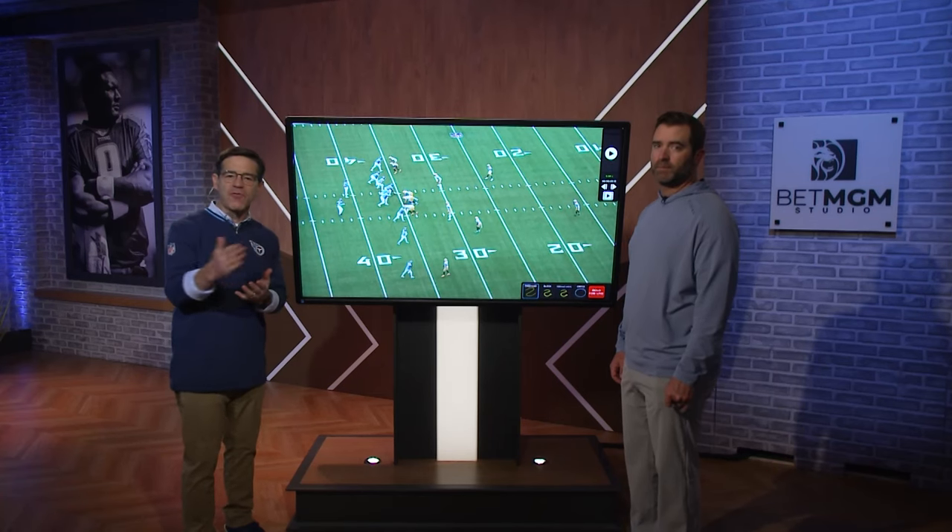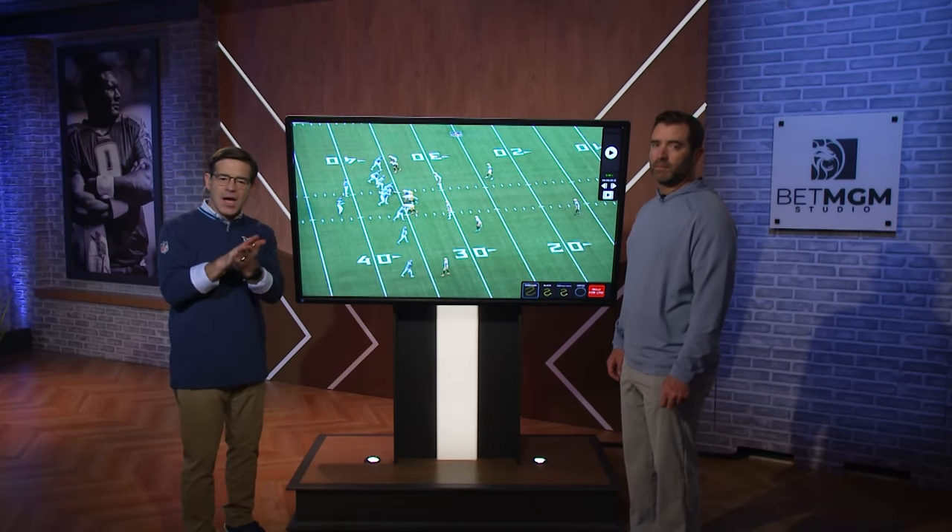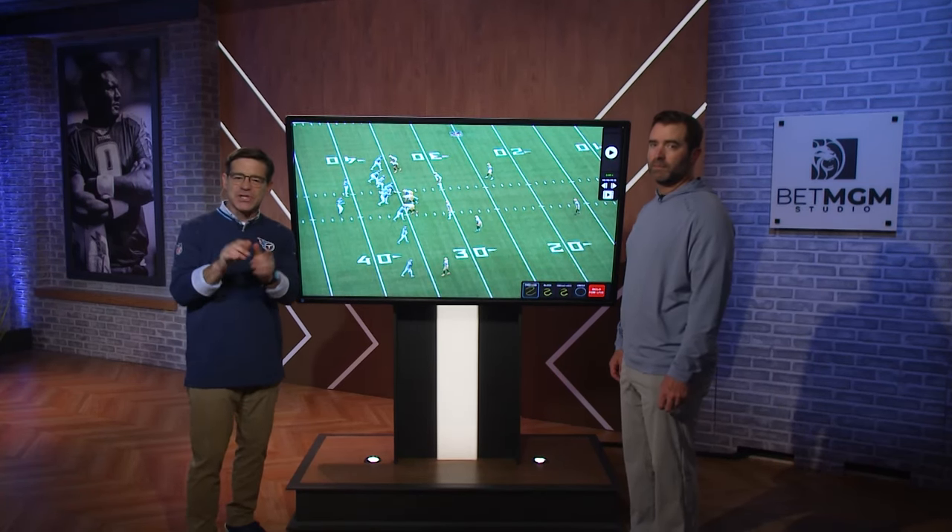Got two plays to show you all from the first touchdown drive. Both of them very interesting.